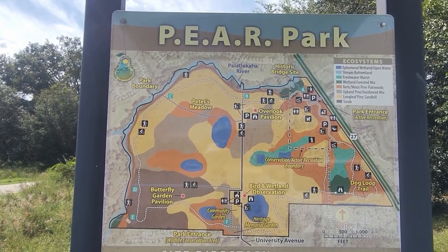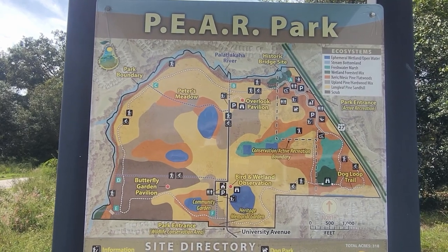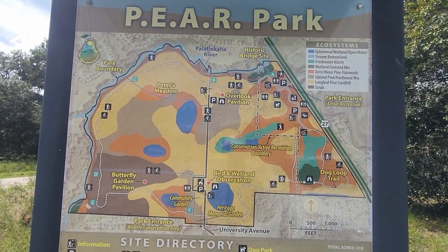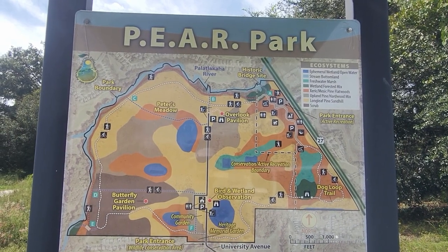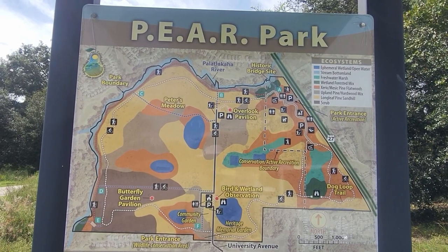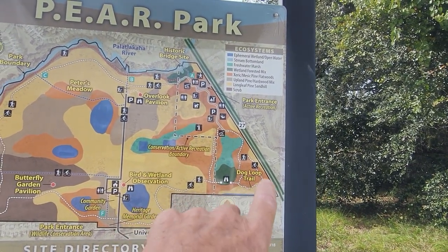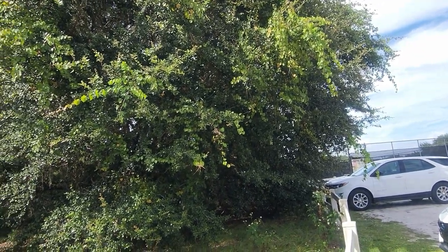Coming down 27 towards Claremont here in central Florida, we're at P.E.A.R. Park. I'm not sure what the dot stands for, but this is right close to the Palatalacaha River. We're parked over here on the dog trail area. If you look over to my right there's some tennis courts if you want to come here and play tennis.